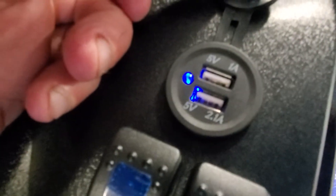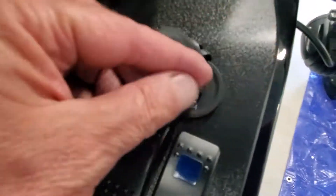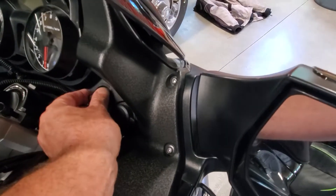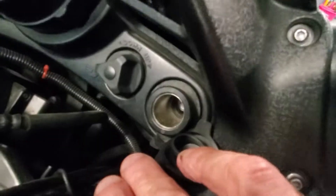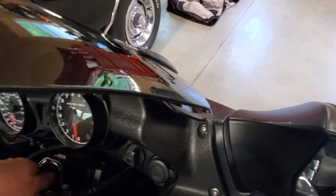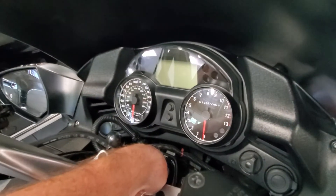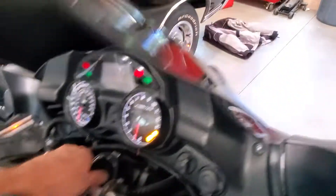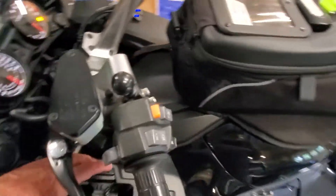John also put a couple of USB chargers in here. Headlights are adjustable — right there. Standard cigarette lighter plug. I'm going to see — I haven't tried this yet — but it's got that same glove box like the FJR had, right there.